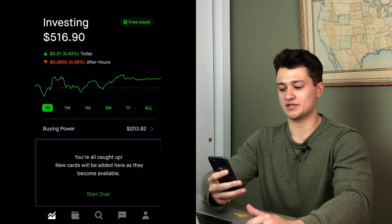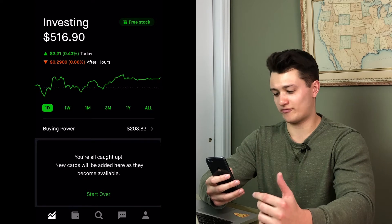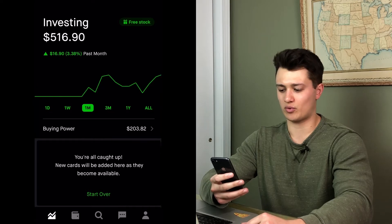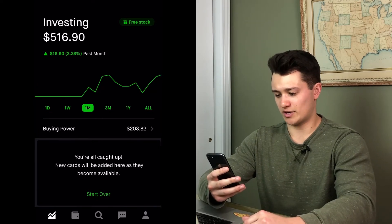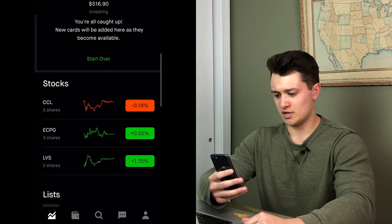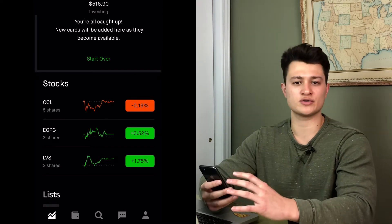When I open the account you guys can see the balance is $516.90, which was up 0.43% on the day, 1.65% on the week, and on the month we had 3.38% — pretty consistent gains. When I scroll down I'll show you guys some of the positions that I currently have open: Carnival, ECPG, and LBS. I'll hit on those in a little bit but for now I just want to go over the positions that I've closed and explain why I decided to take those trades.